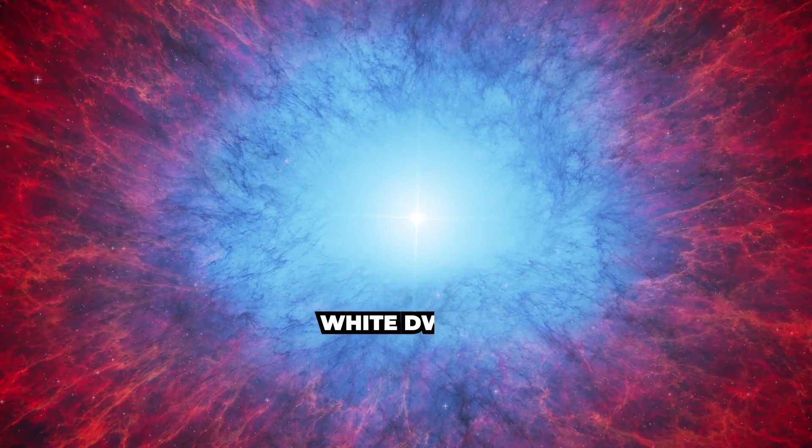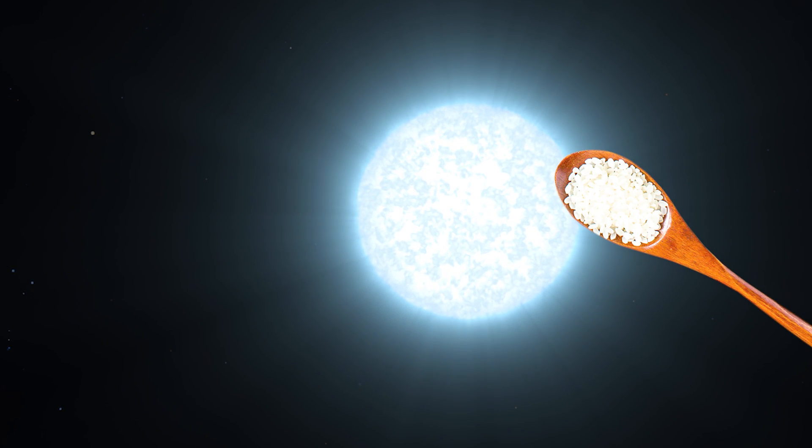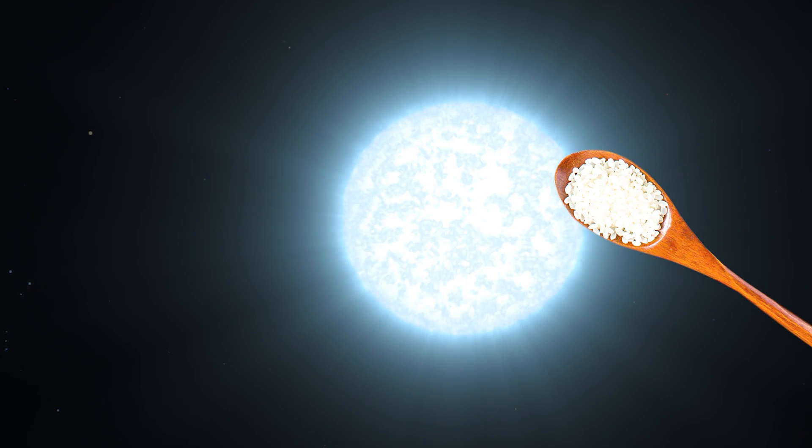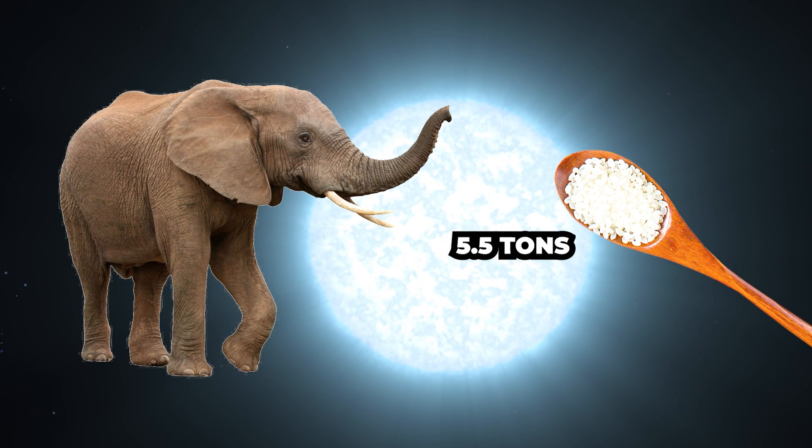What's left after this celestial weight loss program is a dense core, mostly made up of carbon and oxygen, about the size of the Earth. This core, now called a white dwarf, is incredibly dense. If you were able to scoop up a teaspoon of a white dwarf's material, the mass would be about five and a half tons — roughly the same as an elephant.